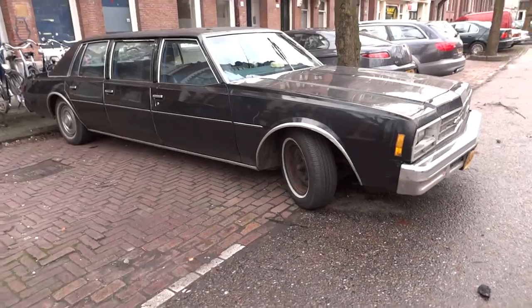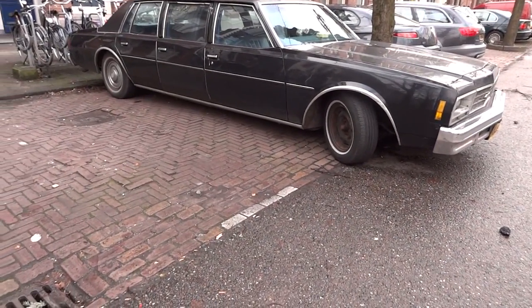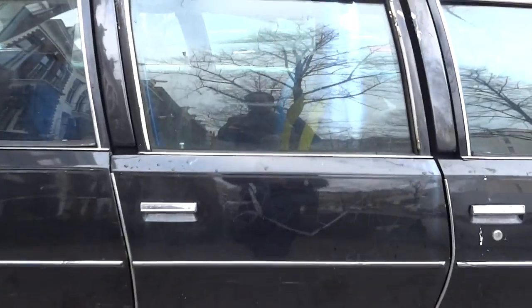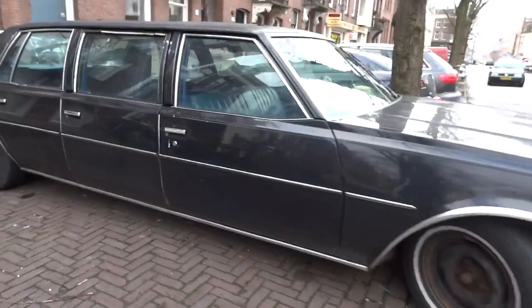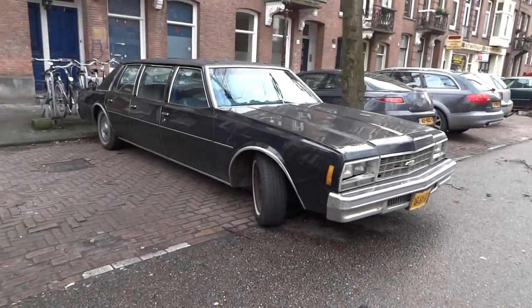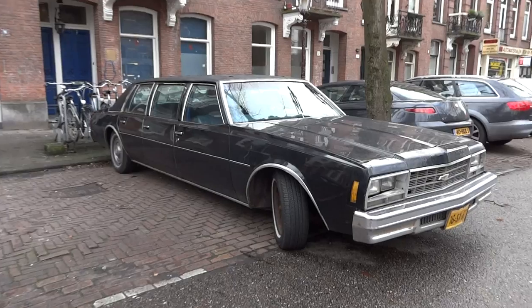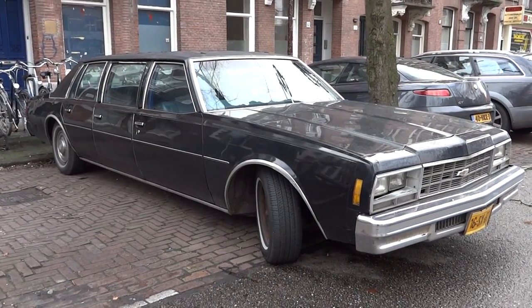Check out my other videos at oneownercarguy.com — 98% of it's stuff I'm selling, but this is just one I rolled by and had to show. It's actually a six-door and all doors open. I've got unique one and two owner Euro muscle, Chevy classic — you name it, just cool stuff and I sell it cheap. Thanks for watching, have a great day or night wherever you are, and check out my website oneownercarguy.com.